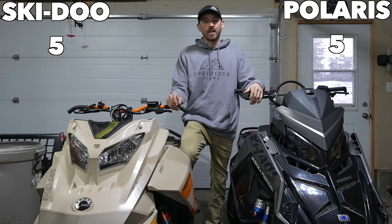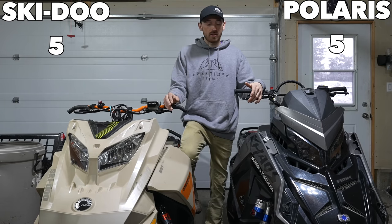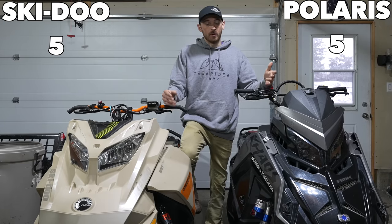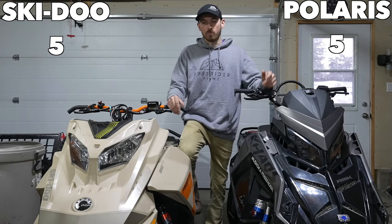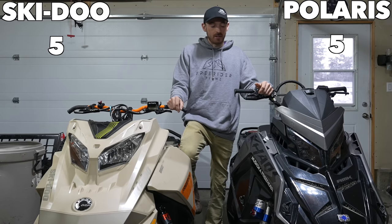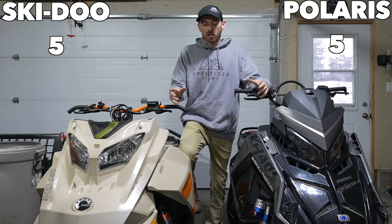People also comment on the weight of the Polaris versus the Skidoo. The Polaris definitely does feel lighter, but next year there's only a 10-pound weight difference between the Summit Expert and the RMK. Especially with Skidoo's narrowed front end, narrow bodywork, and narrow running boards — it's going to be a pretty close feel between the two next year.